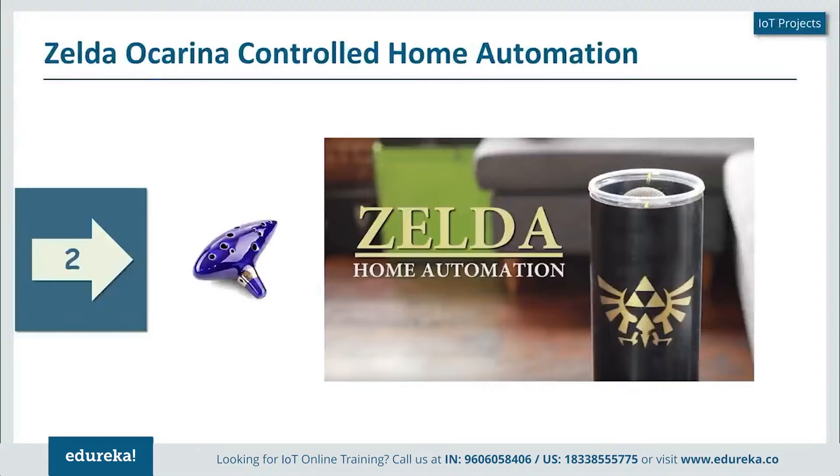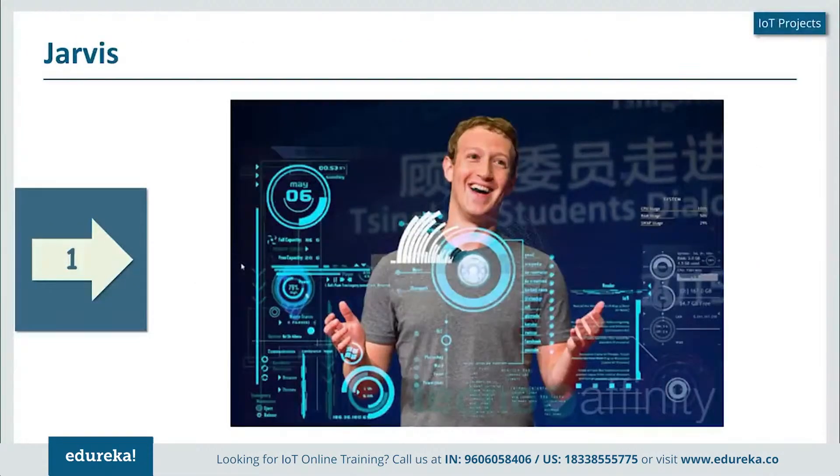Next on our list at number one — if you haven't already guessed — is Jarvis. Jarvis is the artificial intelligence system that Facebook's creator Mark Zuckerberg has built for his home automation system. I'm quite sure you've already seen the video of Mark Zuckerberg interacting with Jarvis, which has Morgan Freeman's voice.